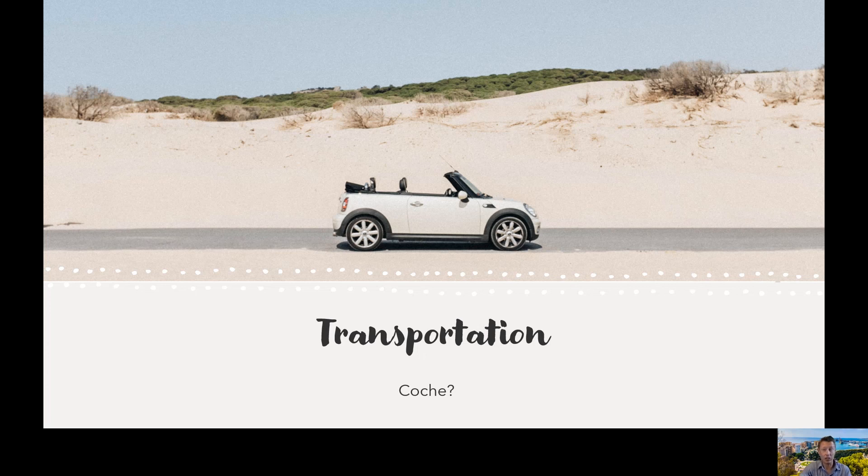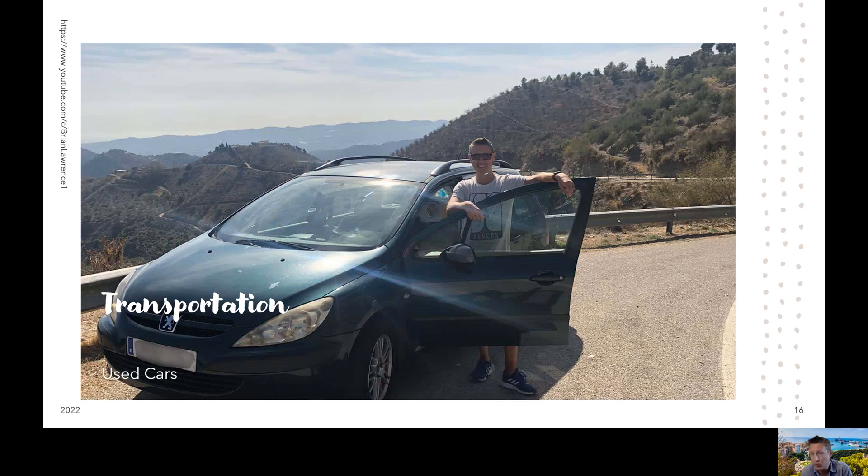That being said, we decided to purchase a car because we wanted to explore areas that are not as well connected — like whitewashed villages in the mountains, hiking trails, or attractions that are just not part of major cities. We started our search on Facebook and found a nice couple who had just purchased a new vehicle and wanted to sell their car. We met the couple, did a test drive, and decided to move forward with the sale. The couple told us they always use a Gestor for private sales, so we went with that. In total, for the cost of the Gestor, government fees, and taxes, it was less than 200 euros.